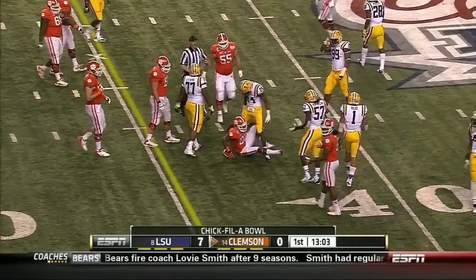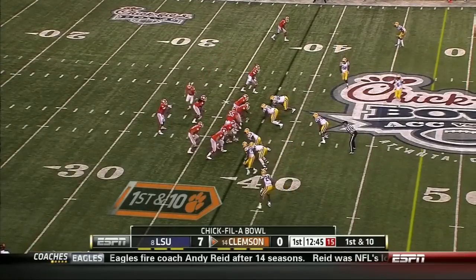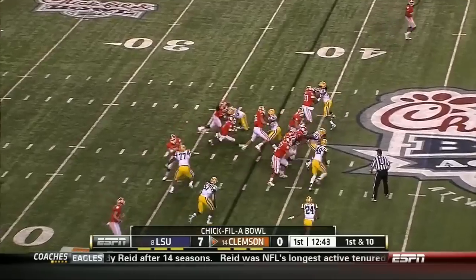Here's a pass underneath — it's going to be enough for him to pick up the first. Darrell Smith comes in, number 40, he's a fullback.